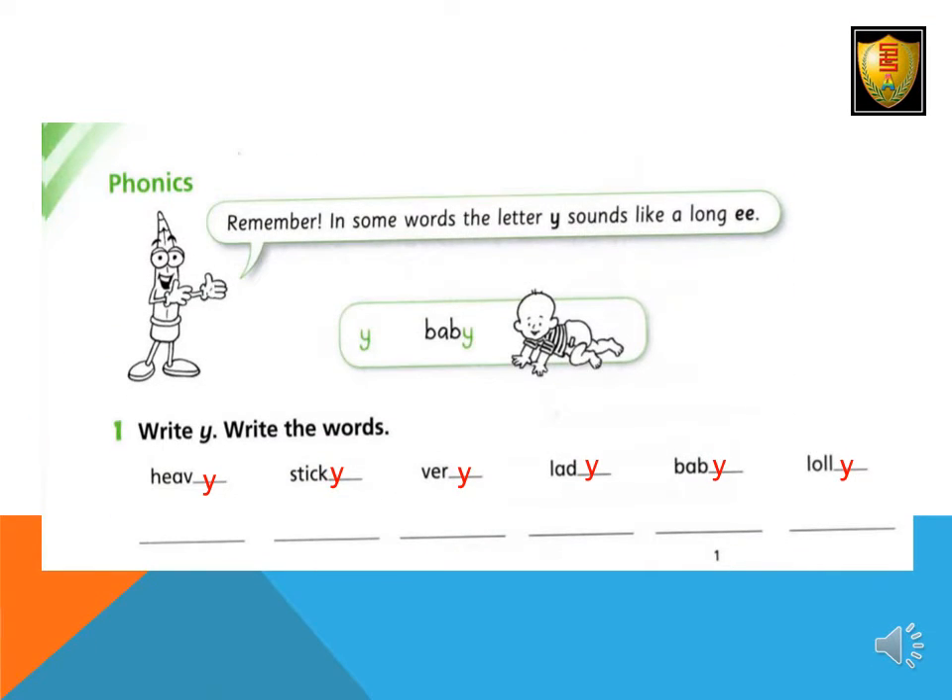Phonics: Remember, in some words, the letter Y sounds like a long E. For example: Baby. Write why. Write the words: Heavy, Sticky, Very, Lady, Baby, Lolly.